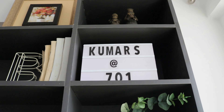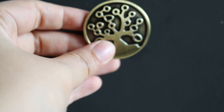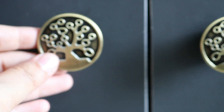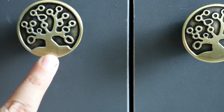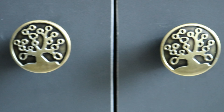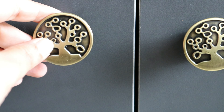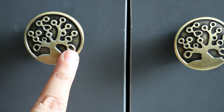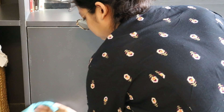Bronze and copper elements look very amazing on a darker background, so we went with these bronze knobs. We got them from Amazon — they have a tree-of-life design which is very meaningful and we really liked it. We have four of these knobs installed on the cabinets below the TV.